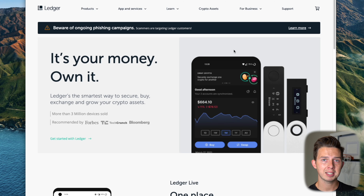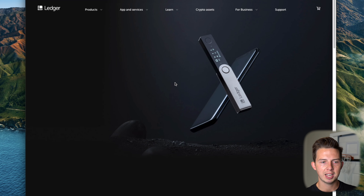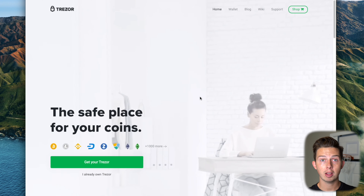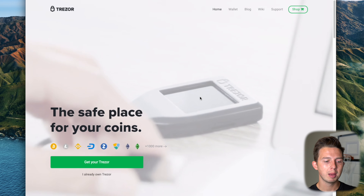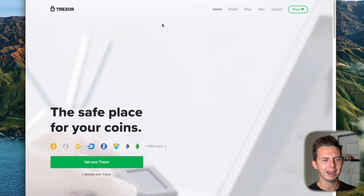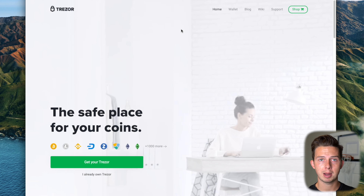Before we get into the unboxing, I'm going to show you which wallet I chose, how much it costs, and why. When you go to ledger.com, you can see the different products. I bought the Ledger Nano X because it's one of the most popular, easy to use, and best rated cryptocurrency and NFT wallets. Another popular option is the Trezor wallet, but it seemed a bit more expensive for the same thing and I liked the Ledger better. If you want to see a comparison between the two, let me know in the comments down below.